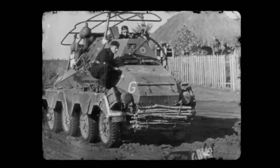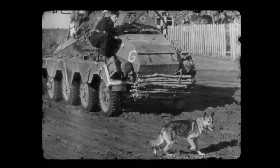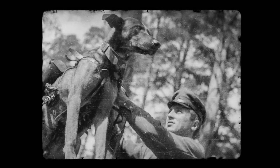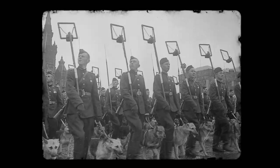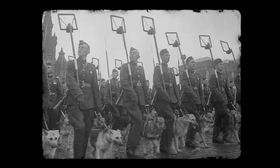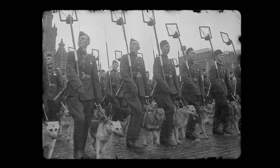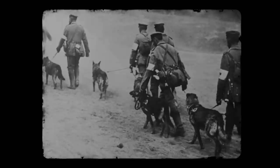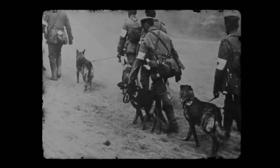The Germans quickly realized the Soviets' plan and were instructed to shoot any dog on the battlefield as a precaution. Overall, the anti-tank dogs had some success, though the exact number of tanks they destroyed is unclear. The Soviets claimed upwards of 300, but many believe this number to be propaganda. After 1942, the program declined as dogs were deployed elsewhere for mine-sniffing tasks, though the Soviets didn't fully abandon the program until 1996. The Japanese and the US also experimented with anti-tank dogs, though both without much luck.